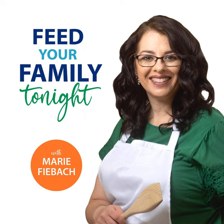Welcome to the Feed Your Family Tonight podcast. Do you dread hearing the question, what's for dinner? Whether you spend your days keeping up with toddlers, running kids to afterschool activities, or juggling a career and family, getting dinner on the table can be a struggle for us all. I'm Marie Feebock,